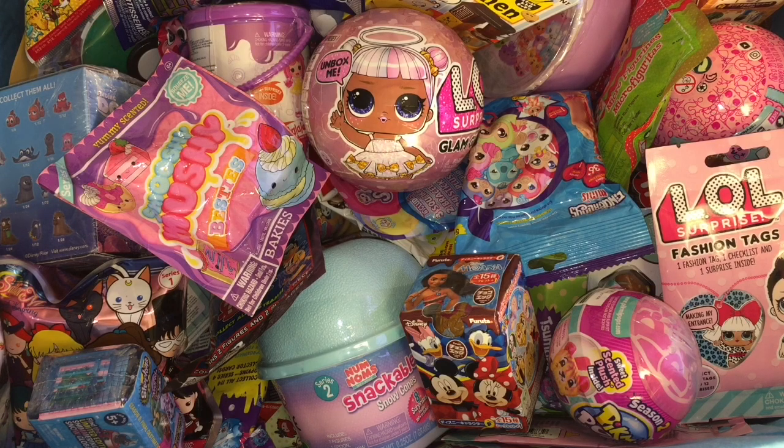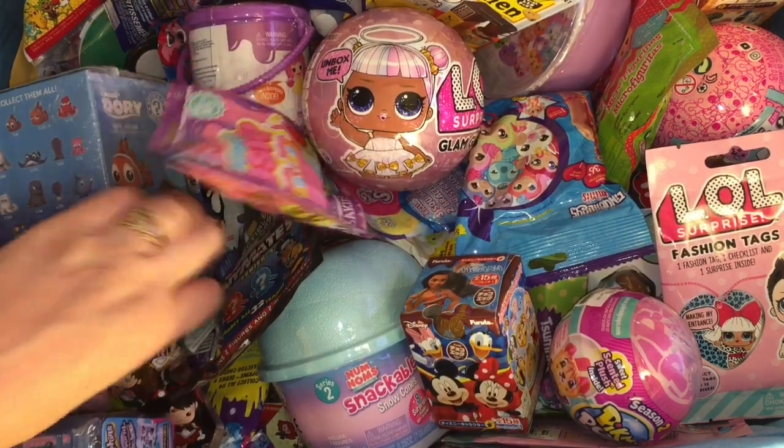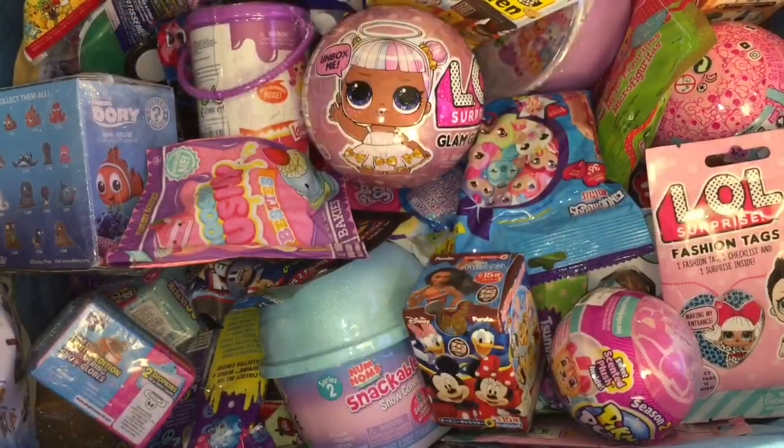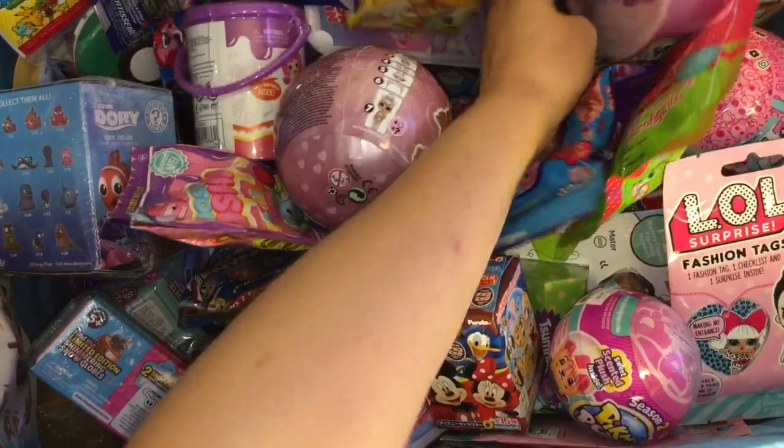Ahoy mates and welcome to another episode of my blind bag ship series! We're still mixing it up, so let's go ahead and grab some items. First up, I have a Sailor Moon figural keyring — that is awesome!